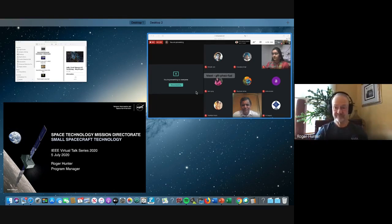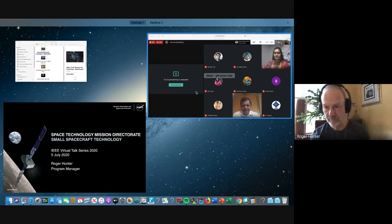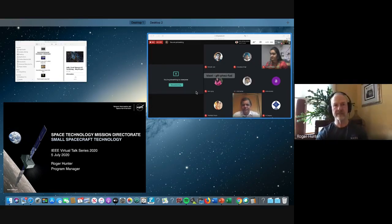In terms of how we classify small spacecraft by size, NASA considers any spacecraft less than 180 kilograms — which I consider rather large — to be a small spacecraft. If we can attach it to any of the ports on an ESPA ring, we consider it a small spacecraft.